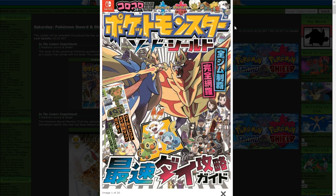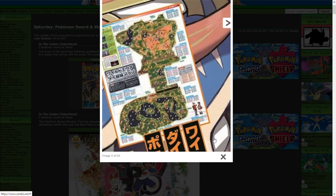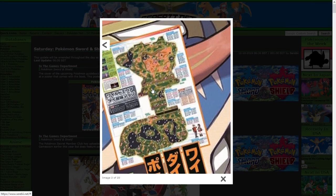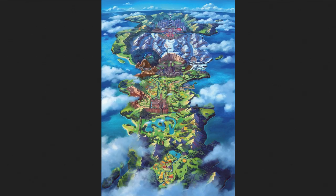Serebii has a bigger version of this map, and as you can see, the Wild Area is very large — so much bigger than I thought. I didn't realize the Wild Area was going to be this big. I thought it was just this area here with the lakes, but it covers this entire area up here. It's literally almost three times the size that I thought it was.